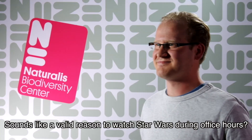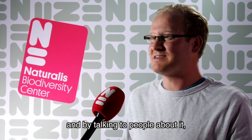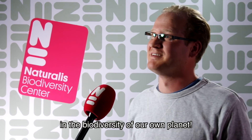Sounds like a valid reason to watch Star Wars during office hours. Well, of course, by studying the biodiversity of Star Wars and talking to people about it, it's also a good way to get people more interested in the biodiversity of our own planet.